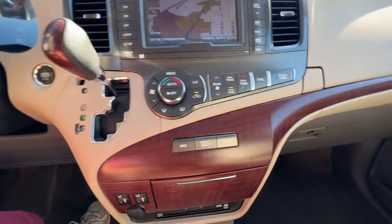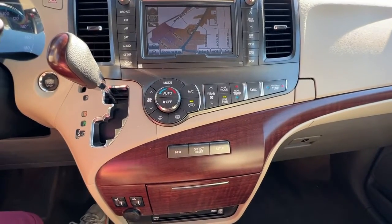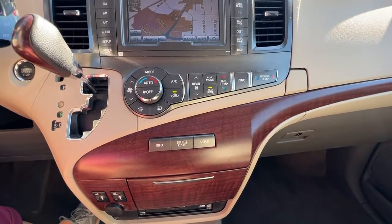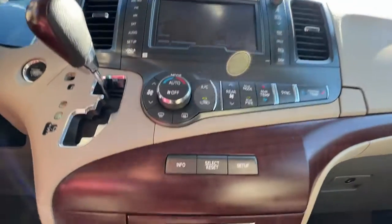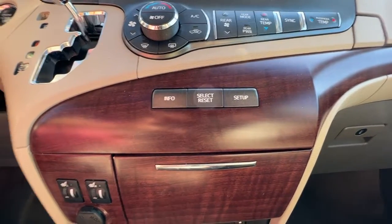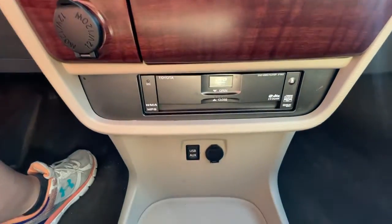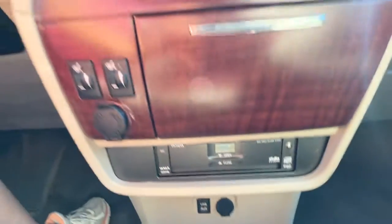Moving down, we've got our tri-zone climate control, so you can set the climate for the passenger and the driver up front, and then set it differently for your passengers in the back if you want to. Right down here we're going to find your trip meter and fuel economy on the top screen, and down here we have our heated front seat controls, our DVD player, USB input, and auxiliary power input.